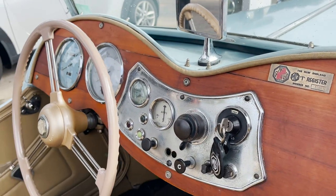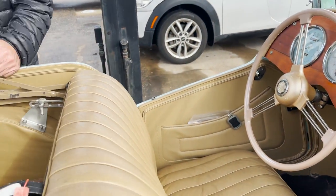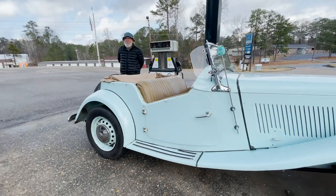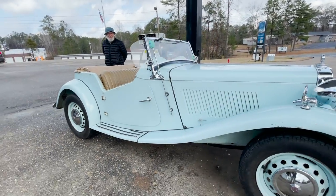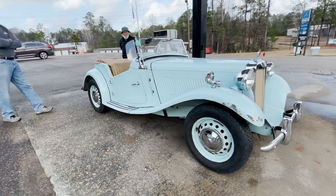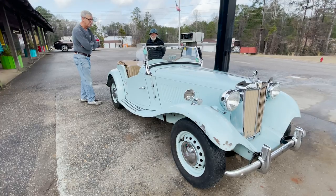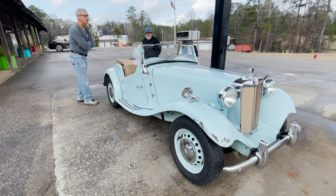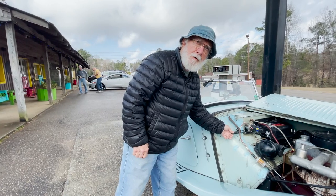It's a fun little car. I haven't done anything to it — this is the condition I got it in, so I'm just going to leave it like it is. And this is the hand crank.